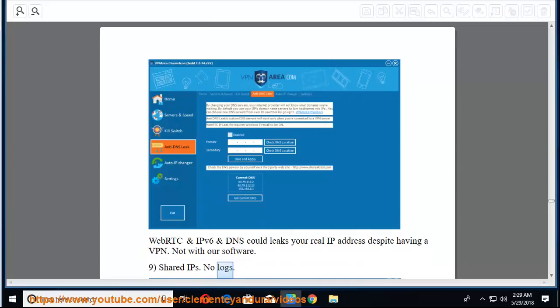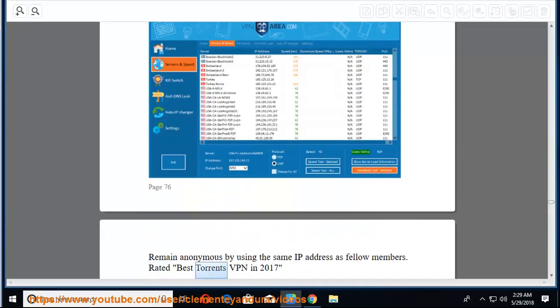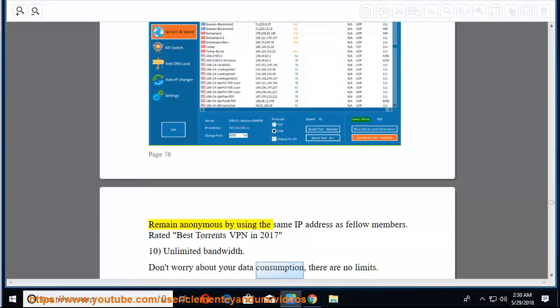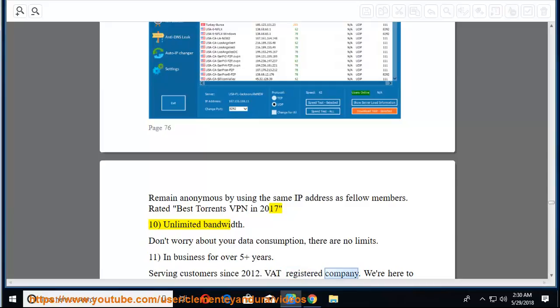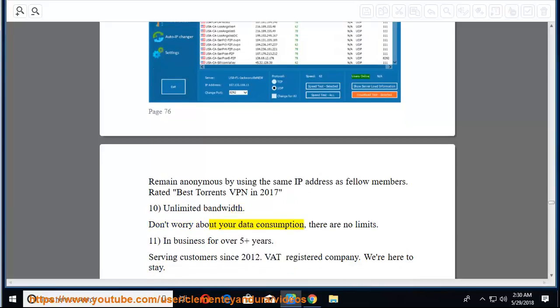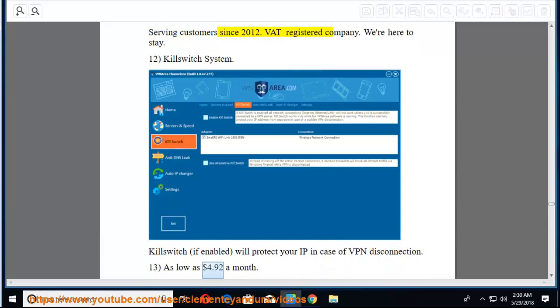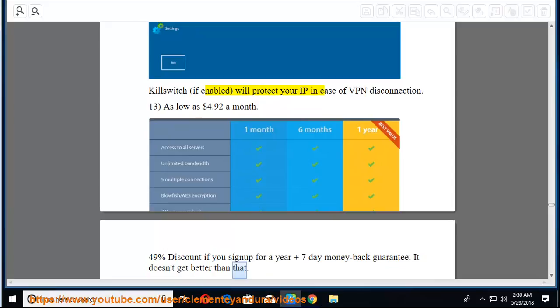Eighth, ad blocking and own DNS servers to block ads and stop your ISP from seeing what addresses you visit. Ninth, no IPv6, WebRTC, or DNS leaks — VPN Area's software prevents these from leaking your real IP. Tenth, shared IPs with no logs — remain anonymous using the same IP as fellow members; rated best torrents VPN in 2017. Eleventh, unlimited bandwidth with no data limits. Twelfth, in business for 5+ years, serving customers since 2012, VAT-registered company. Thirteenth, kill switch — if enabled, protects your IP in case of VPN disconnection. Fourteenth, starting as low as $4.92/month with 49% discount for a year, plus 7-day money-back guarantee.